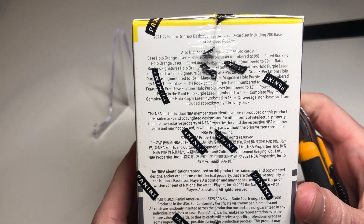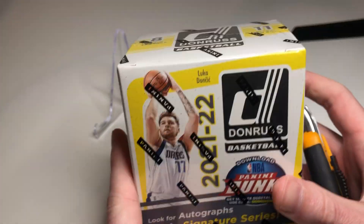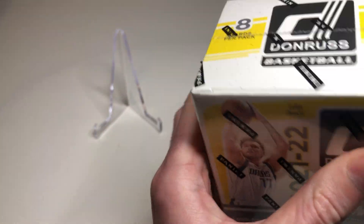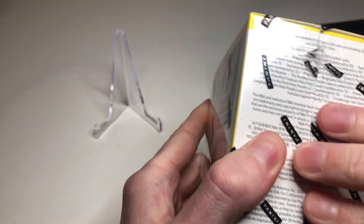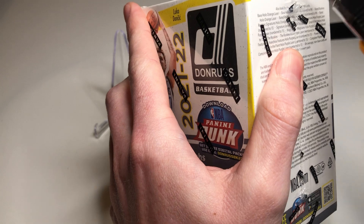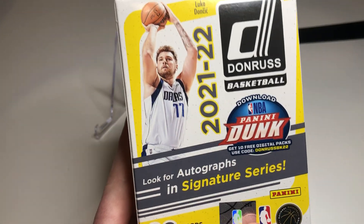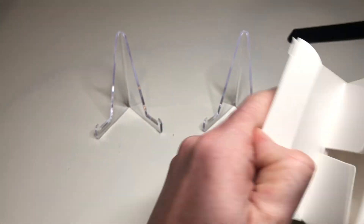I just seen this one on Trade Me. Donruss is a good product - ripped a bunch on the channel last year, so hopefully we can get the same luck. This is the lower-end Donruss product. Obviously the Hoops is going for crazy prices in NZ - you're looking at over 500 bucks for like 10 cards and I just can't justify it. A subscribe would really help, appreciate it.